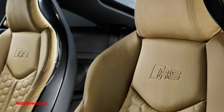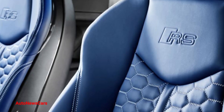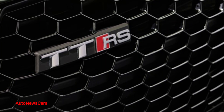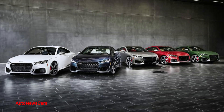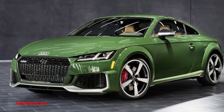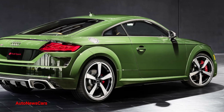To soften the blow, Audi is making a run of 50 special 2022 TT RS Quattro Heritage Edition models exclusive to America. The Heritage Edition's most unique characteristics are its color combinations — five options will be available, in keeping with the car's five cylinders, with exterior colors based on ones available on the original Audi Quattro coupe.